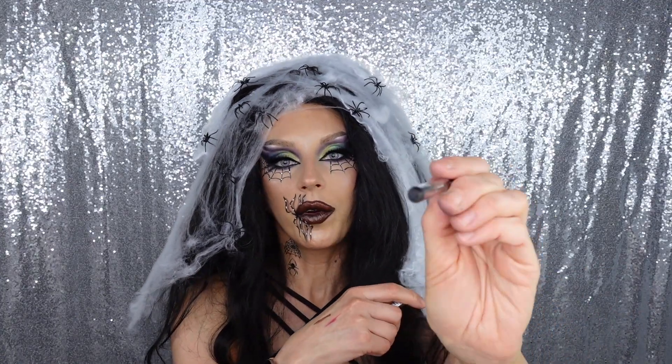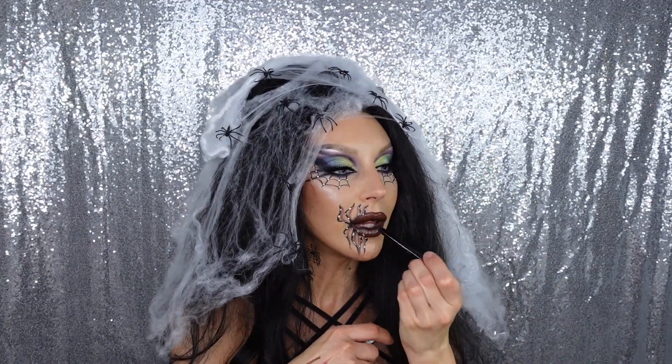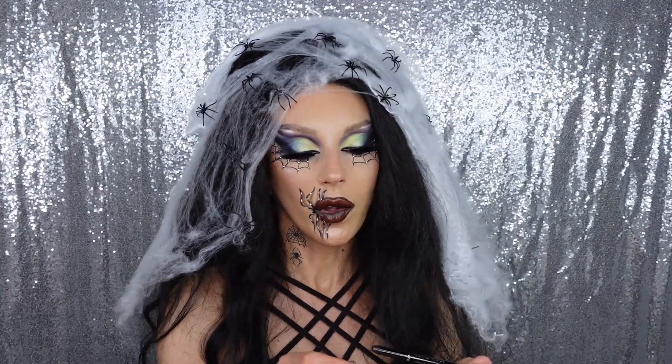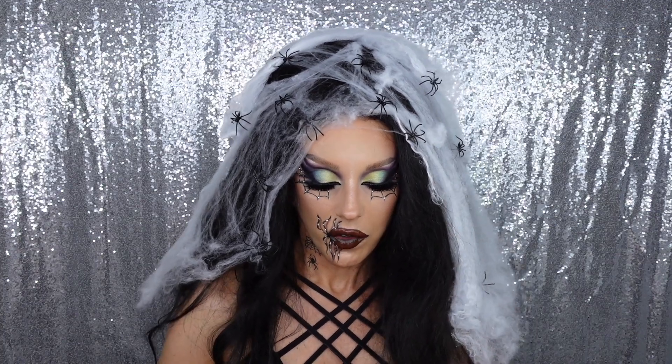I'm very impressed with the quality of the gel liner - it's really good. I already kind of destroyed it because I used it heavily - like I put it inside my lips as if I ate the spider - but you'll see it works.